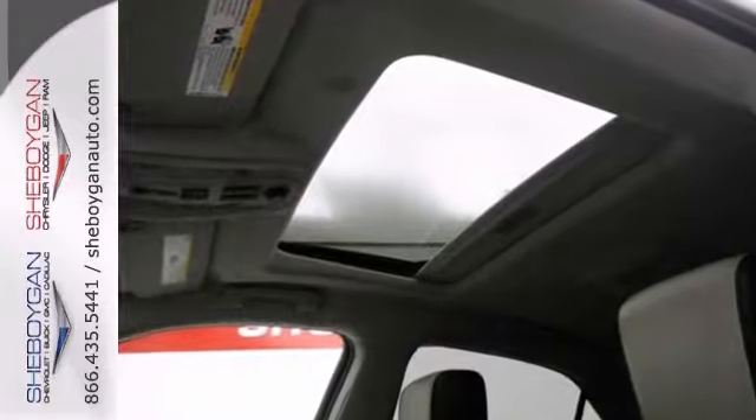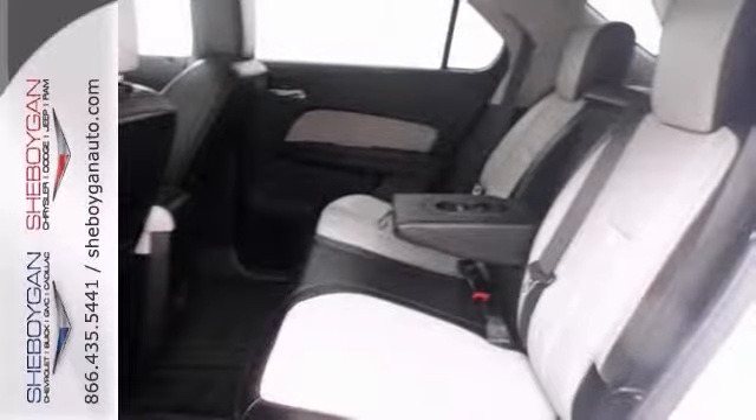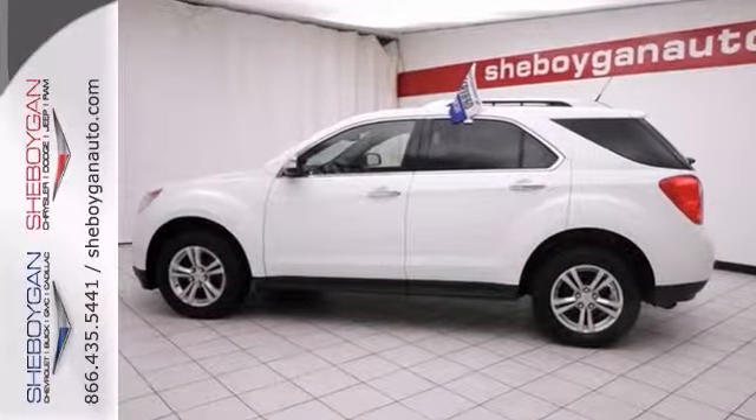Features include dusk-sensing headlights, all-wheel drive, Bluetooth, dual-zone climate control, heated leather seats, exterior parking cameras, stability and traction control, heated mirrors, and a power sunroof.